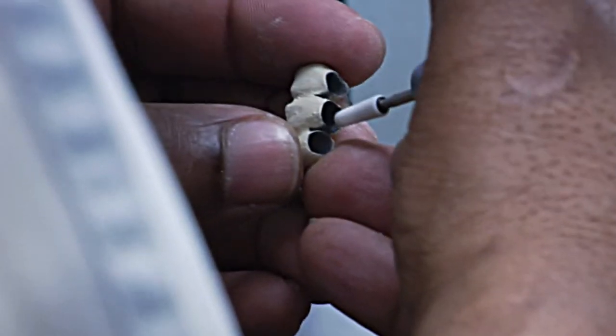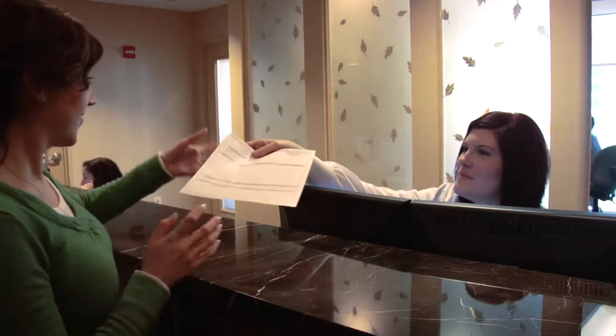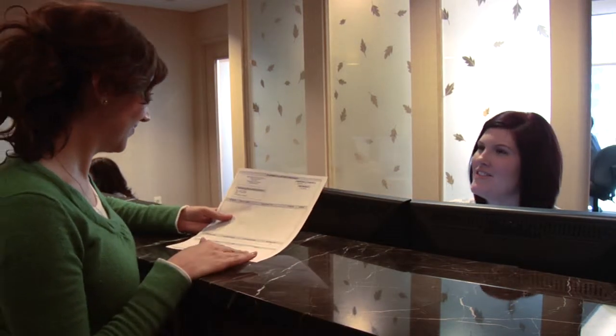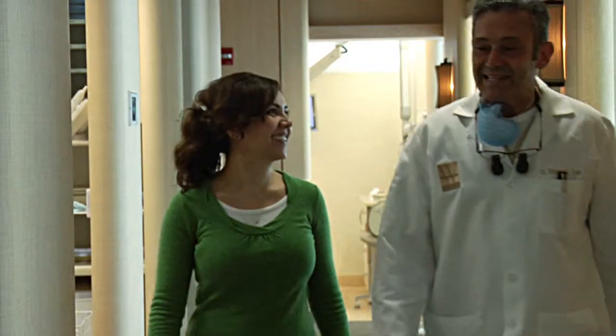Then the doctor fashions a porcelain crown and places it into the new root. The procedure takes about one and a half to two hours and patients can return to work the next day. The doctor checks on the healing process during a follow-up visit about two weeks later.